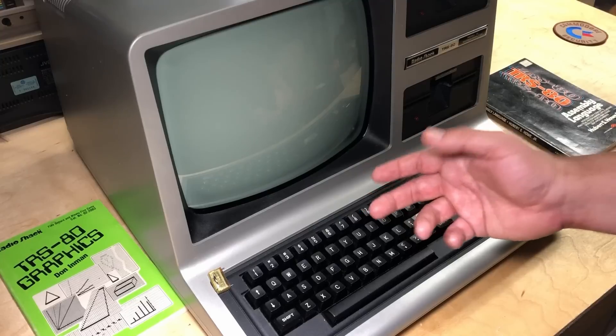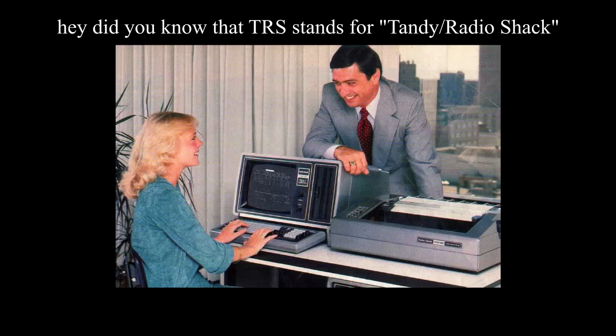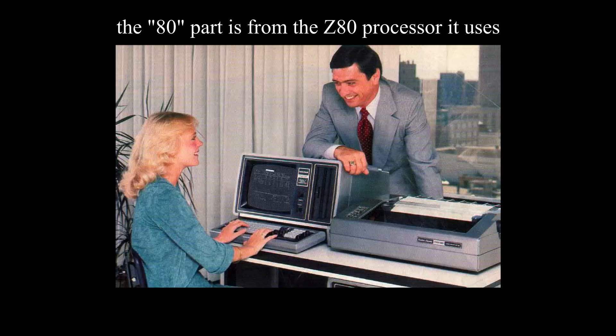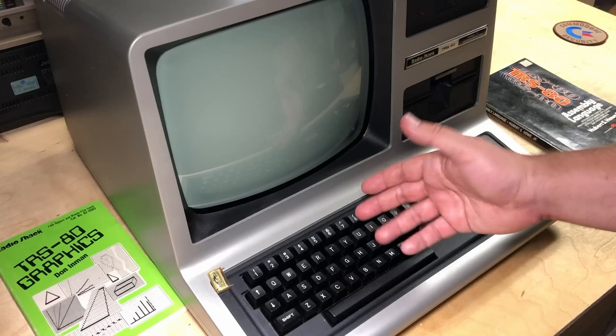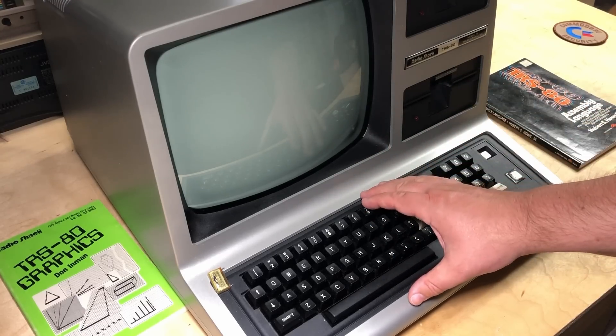And just for good measure, if I know about an Easter egg in one, I'll show it. So in case you didn't know, the TRS stands for Tandy Radio Shack, and the 80 is after the Z80 processor that this first series of TRS-80 computers used. Somewhat amusingly, they didn't keep using the Z80 in later computers, but they kept the TRS-80 brand name.